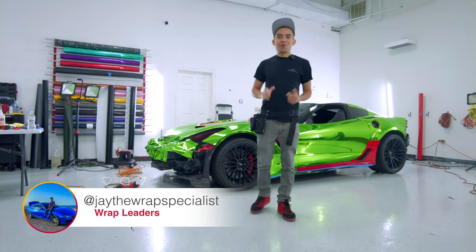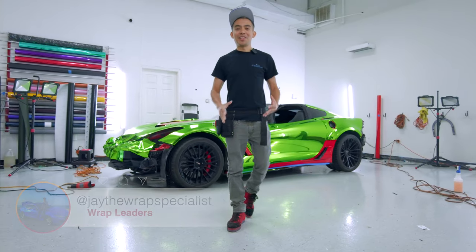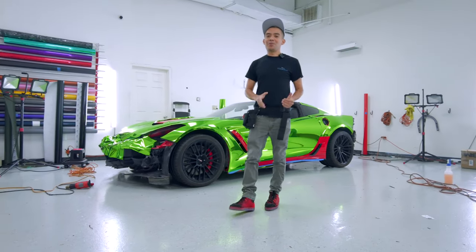What's up guys, Jay the wrap specialist over at Rap Beaters in Houston, Texas. We're back doing another crazy chrome wrap. As you can see, I got another chrome I'm working on. Chromes are super super difficult — you always see it on my TikTok, I'm always talking about how hard they are and difficult to install. So I'm going to show you guys in detail and give you an up-close look at what I'm working on.